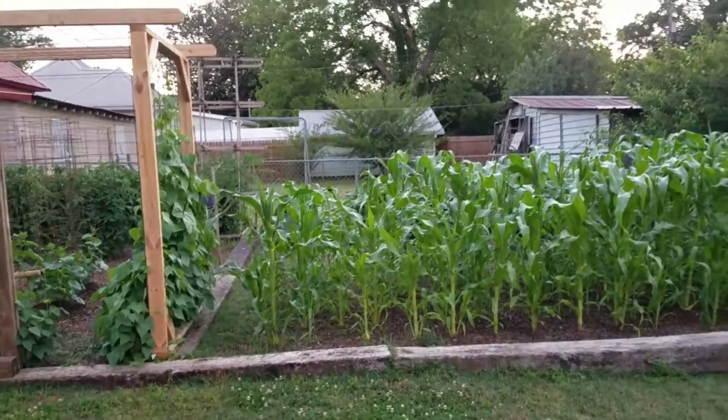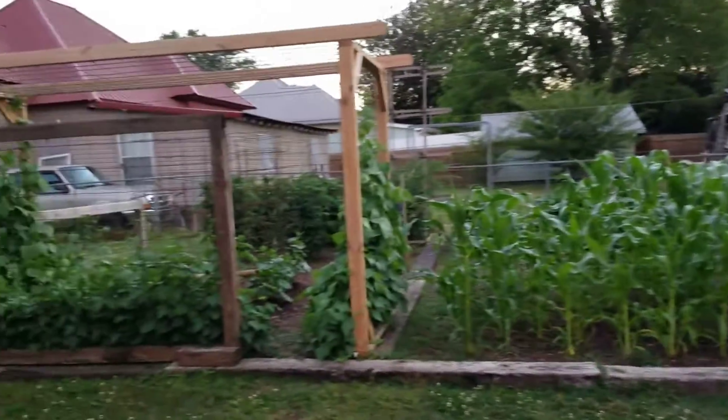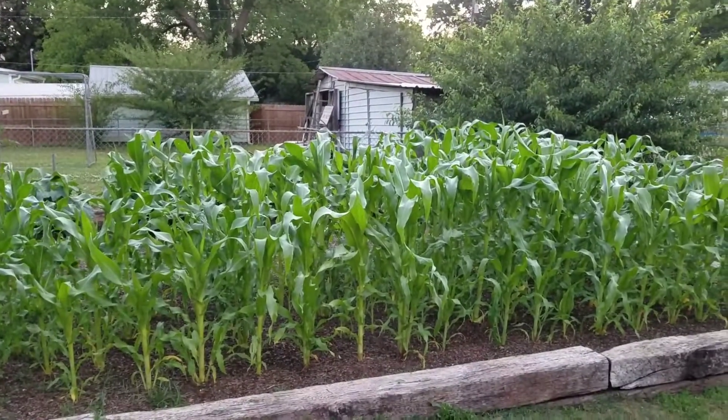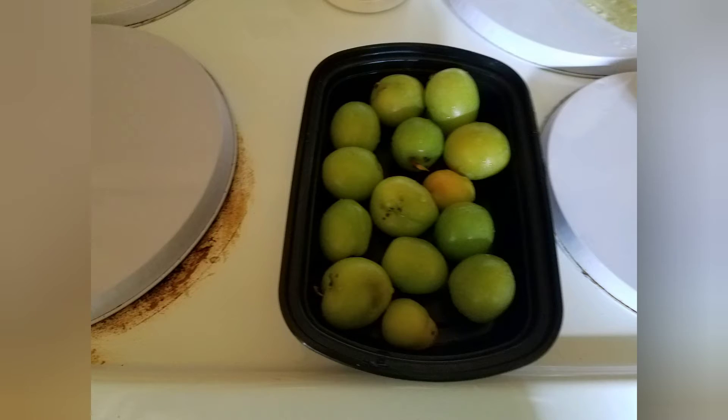And show you how we cook our squash and okra. We'll see you next time.